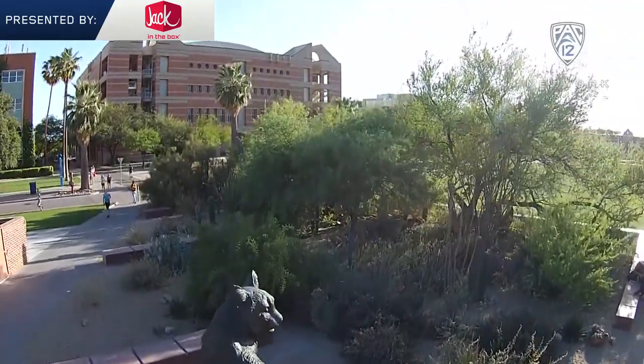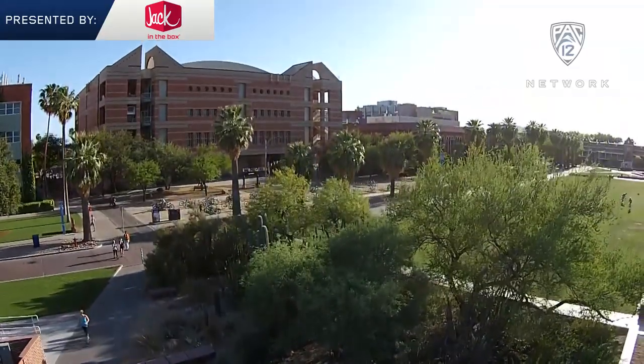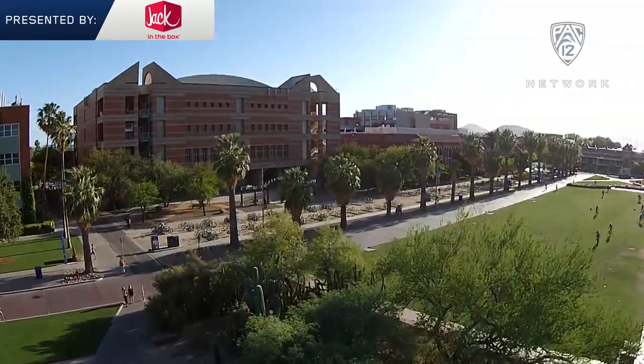When you come to Tucson, when you come here into Southern Arizona, you really feel that this is a college environment. Everybody is behind this program, big time.